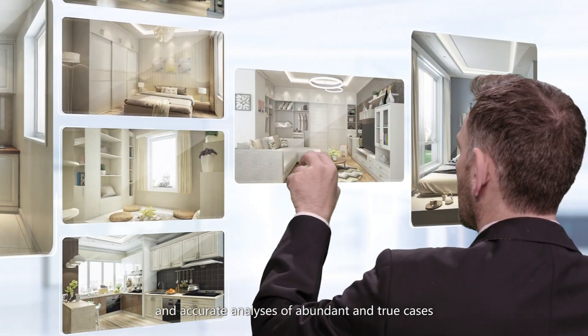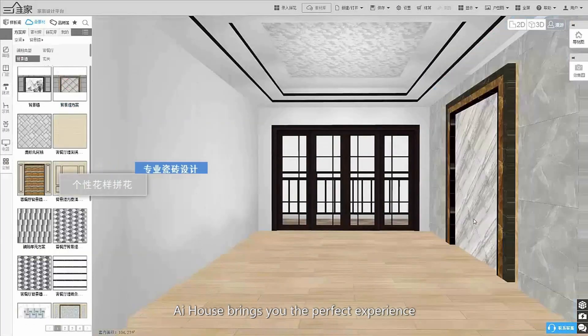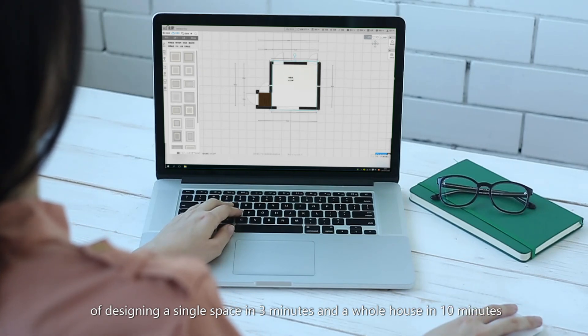By years of scientific innovation and integrated resources, and accurate analyses of abundant and true cases, AI House brings you the perfect experience of designing a single space in 3 minutes, and a whole house in 10 minutes.